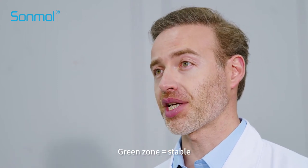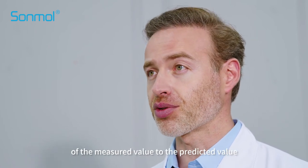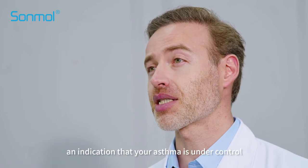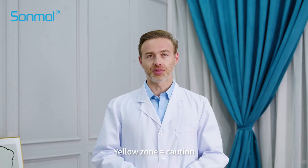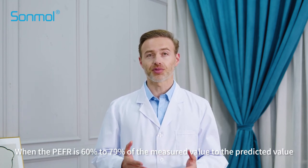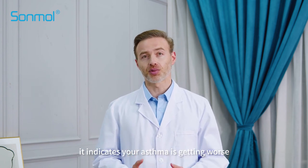Green zone equals stable: if the percentage is equal to or greater than 80% of the measured value to the predicted value, it is an indication that your asthma is under control. Yellow zone equals caution: when the PEFR is 60–79% of the measured value to the predicted value, it indicates your asthma is getting worse.